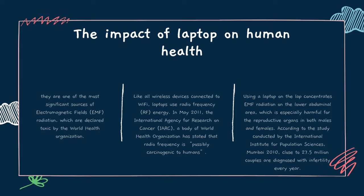For the impact of laptop on human health, laptops are one of the most significant sources of electromagnetic fields — EMF — radiation, which are declared toxic by the World Health Organization. Like all wireless devices connected to Wi-Fi, laptops use radio frequency — RF — energy. In May 2011, the International Agency for Research on Cancer, a body of the World Health Organization, stated that radio frequency is possibly carcinogenic to humans. Using a laptop on the lap concentrates EMF radiation on the lower abdominal area, which is especially harmful for the reproductive organs in both males and females.